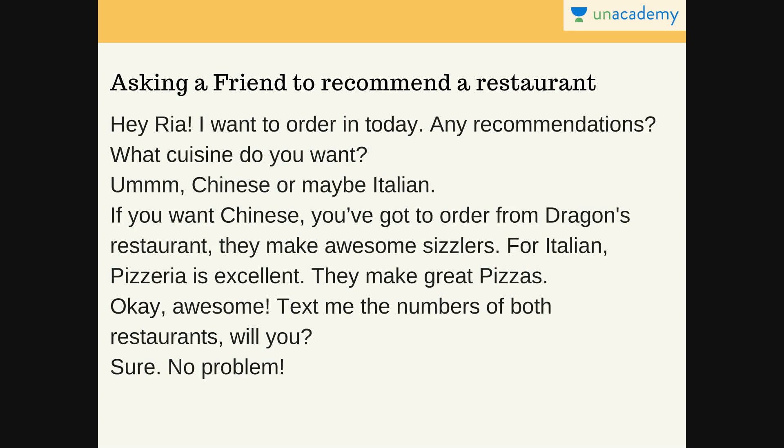Ria replies: 'What cuisine do you want?' — asking what kind of food you want. You reply: 'Chinese, or maybe Italian.' So she can give you recommendations for both. Ria then says: 'If you want Chinese, you've got to order from Dragon's Restaurant. They make awesome sizzlers.' She is telling you that if you want Chinese, you can order from this restaurant, and she also tells you what's delicious there. 'And for Italian, Pizzeria is excellent. They make great pizza.' Apart from suggesting restaurants, she's also telling you what to order from each place.